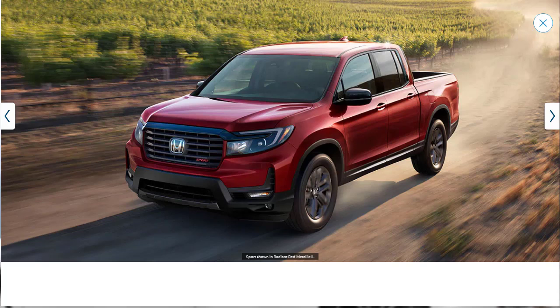Several packages are available across the Ridgeline range, including a Function Package which includes in-bed trunk dividers, in-bed cargo net, and a first aid kit. There's a Function Plus Package which includes the Function Package equipment plus a tonneau cover. Then there's a Honda Performance Development package that gets you bronze-colored wheels, fender flares, HPD emblems and decals, and a unique front grille. Finally, there's a Utility Package which includes roof rails, crossbars, and running boards.